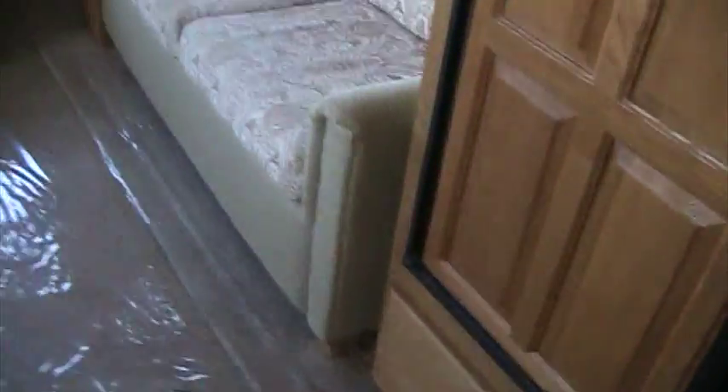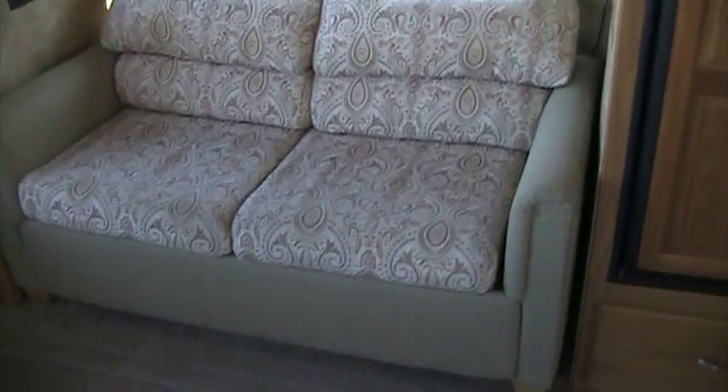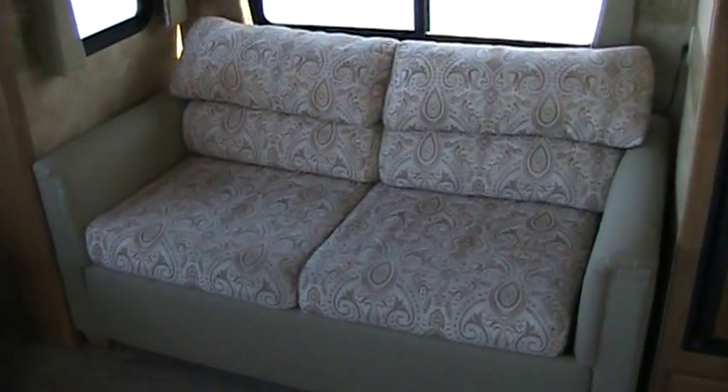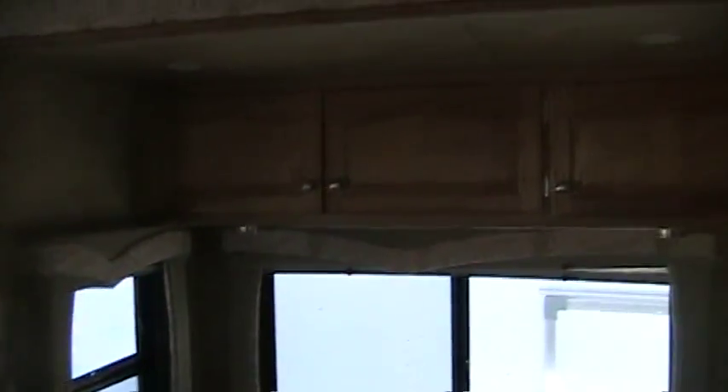As is true to most Heartland fifth wheels, our storage drawers are on ball-bearing roller guides, which allow those drawers to carry a large amount of weight without any issues as we bounce the coach down the road. In the back half of our slide out, our hide-a-bed sofa sits, as well as some overhead cabinets and nice big windows.